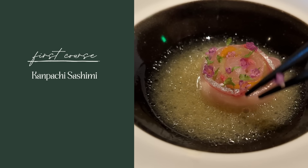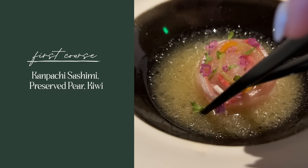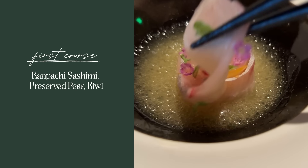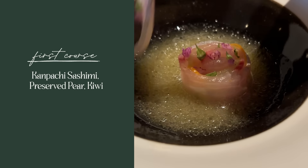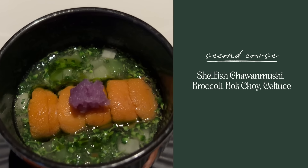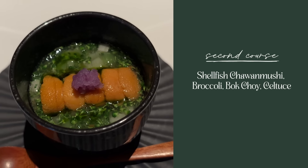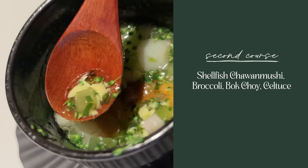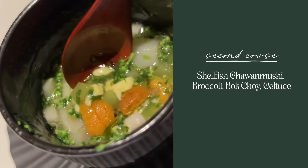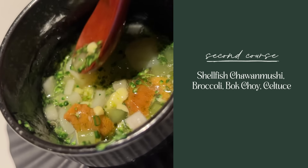First course was a sashimi with preserved pear and kiwi. It was folded into this beautiful rose and every single layer that you unwrapped had different super thinly cut fruits. Next course was this Japanese egg custard sort of dish. It had scallop, uni on top, I think there was celery, I think there was radish. It was very light in flavor but with so many hidden little things.